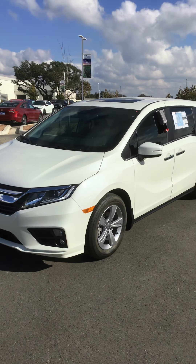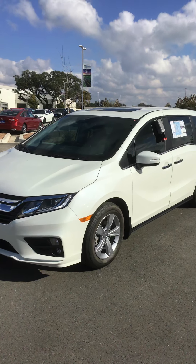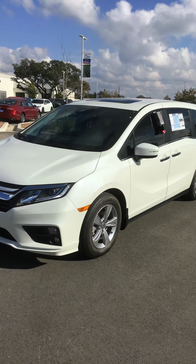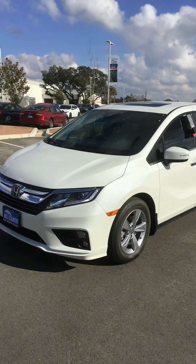Hi, my name is Richard Honeycutt, Hill Country Honda. Contact information: 210-574-8249. A short video on the Honda Odyssey 2019 EXL with navigation and rear entertainment. Hope you enjoy this short video.